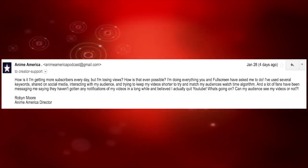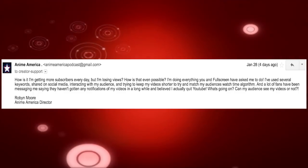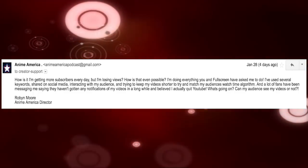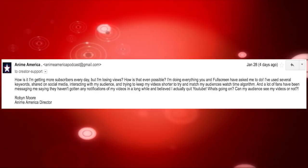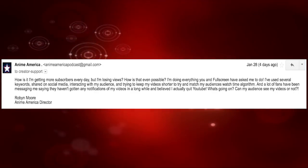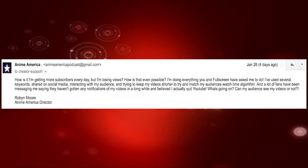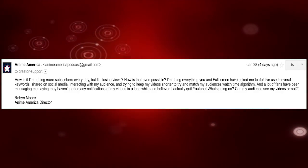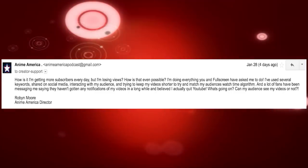So first, I sent them this email: 'How is it I'm getting more subscribers every day but I'm losing views? I'm doing everything you and Fullscreen have asked me to do — I've used several keywords, shared on social media, interacted with my audience, and tried keeping my videos shorter to match my audience's watch time algorithm. Lots of fans have been messaging me saying they haven't gotten any of my notifications in a long while and believe that I actually quit YouTube. What's going on? Can my audience see my videos or not?'